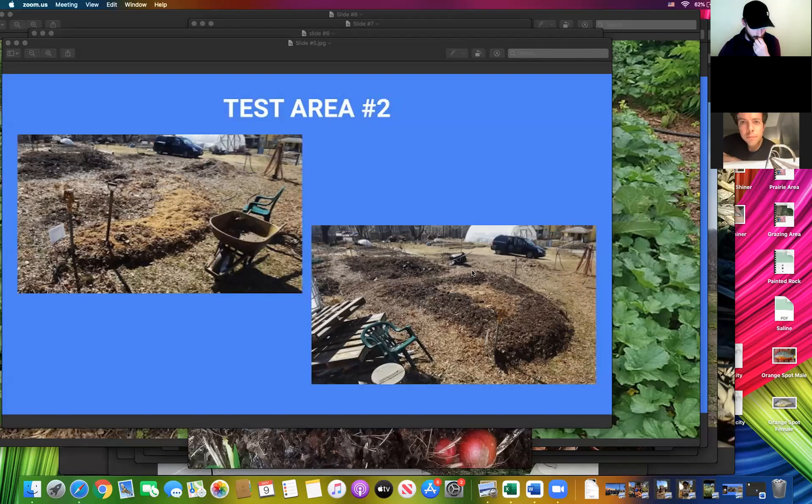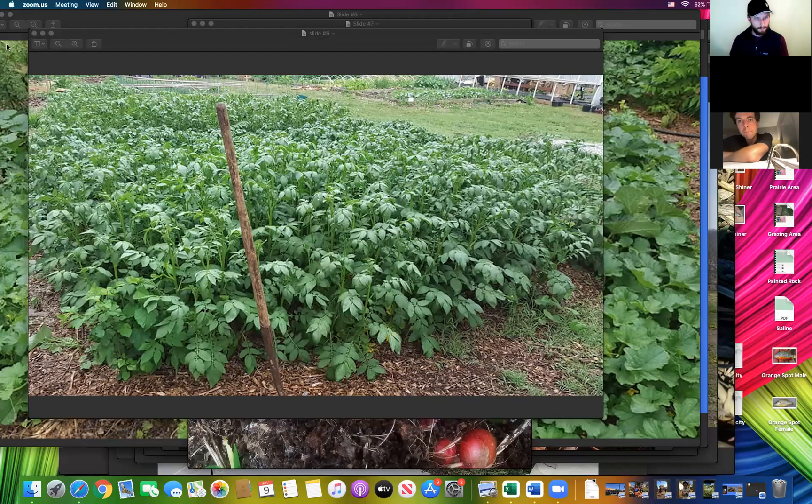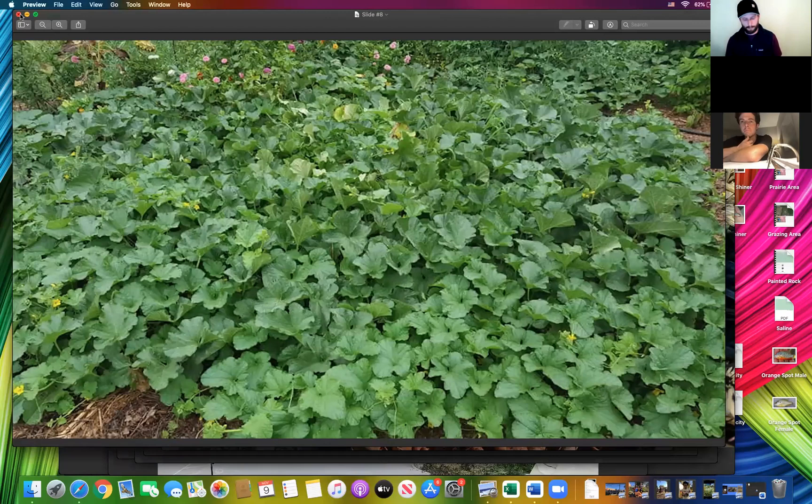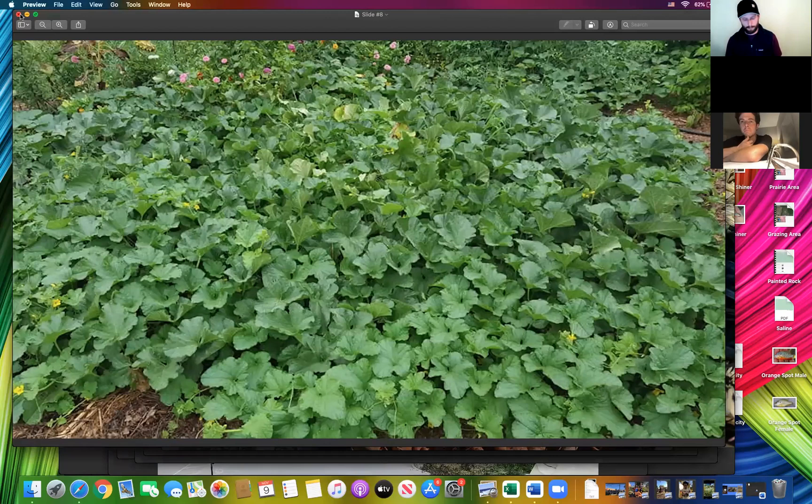We made huge compost piles from brewer's grains, leaves, and wood chips composted through the winter. We took two thirds of the material and put them elsewhere, leaving a third as mulch. Then around the farm we planted different crops to see if we could quickly incorporate the organic matter while also growing a crop. We tried potatoes — they do great but don't do much soil conversion. Cantaloupe was a star with lots of fruit and soil conversion. But our star of the show was the sweet potato.